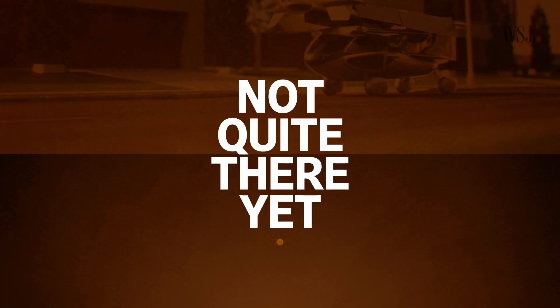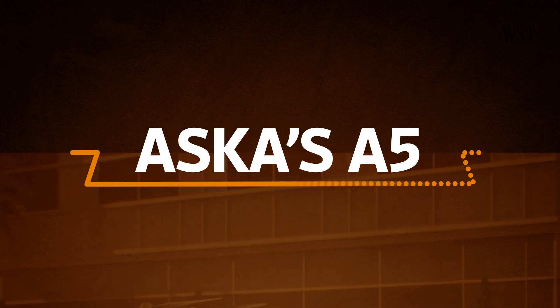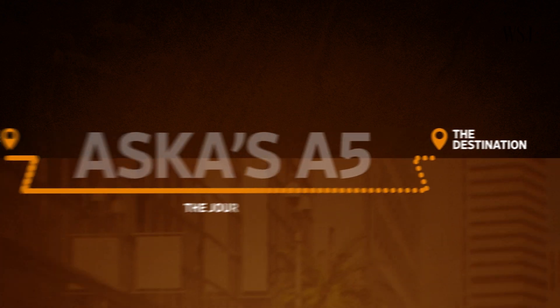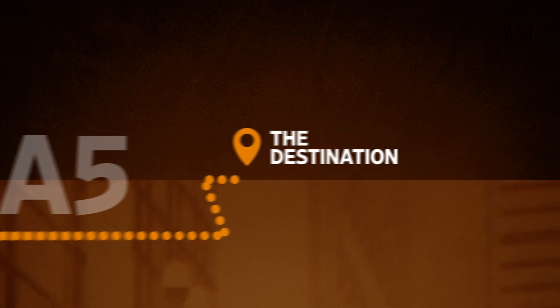That's the plan anyway, but right now it's not quite there yet. So as always, we're going to look at where Asker is now, where it wants to be in the future, and what it needs to do to get there. But let's start with where it wants to be.